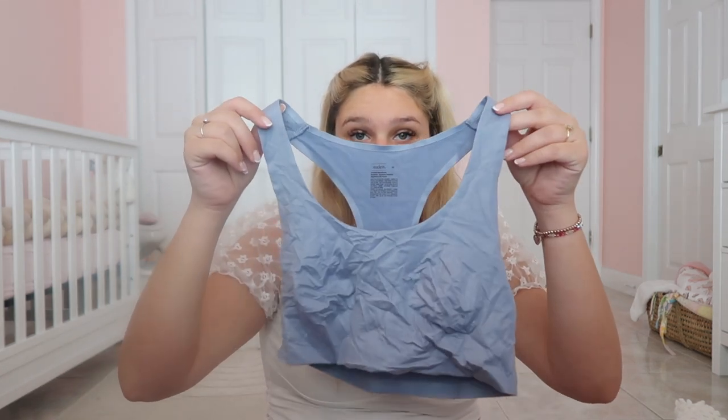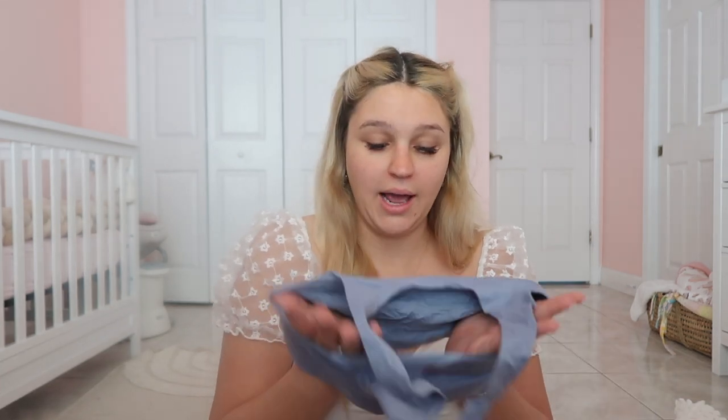So I got these bras at Target. I washed them and just threw them in my bag so they're wrinkled, but they have absolutely no padding. I'm bringing three of them because I think they'll be the easiest just to slip on, and I'm not a fan of the whole hospital gown. I have them in blue, pink, and black.